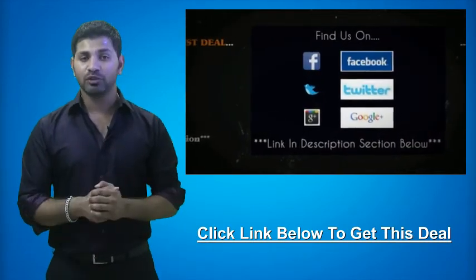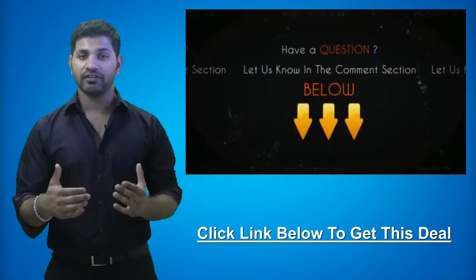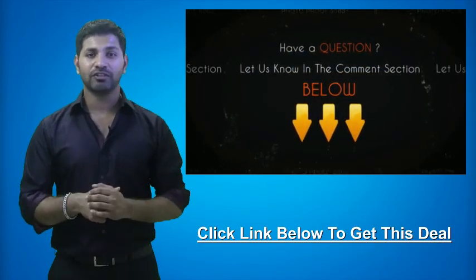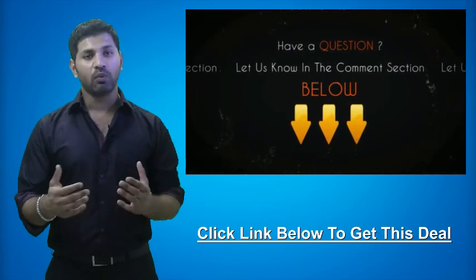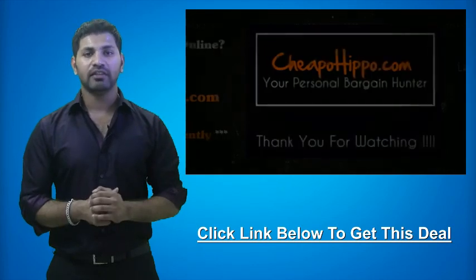We're also on Facebook, Twitter and Google+, so be sure to check us out there. If you have any questions about this video or this deal, be sure to let us know in the comments section below and we'll be sure to get back to you within 24 hours. This is your personal bargain hunter at CheapoHippo.com, my name is Soheen, thank you for watching.